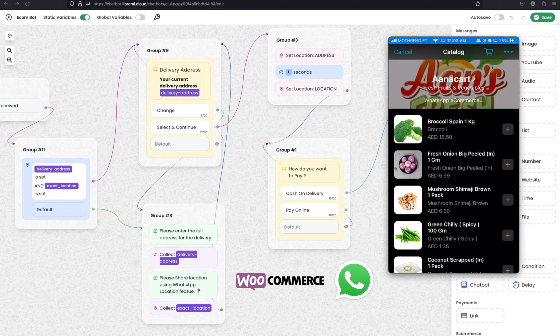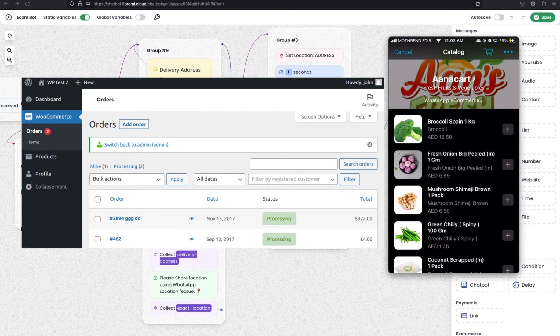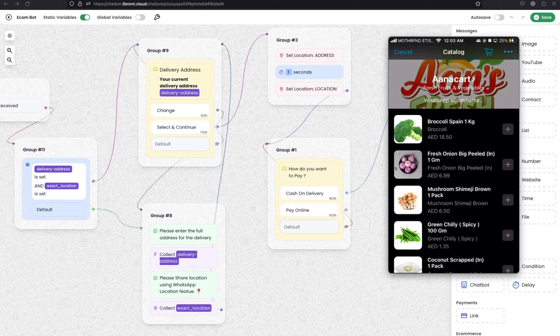With Librami's sophisticated integration with WooCommerce, you can now manage all your products directly from the WooCommerce backend. Any orders placed through WhatsApp will seamlessly appear in the WooCommerce order section. But that's not all — this update is packed with more amazing features. Let's set up a brand new WhatsApp store integration with WooCommerce and see how it works.